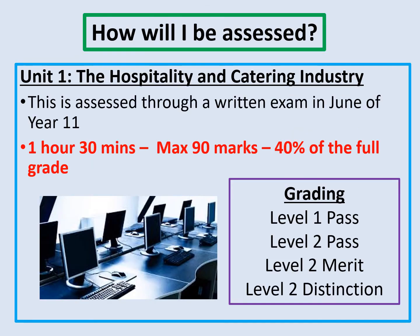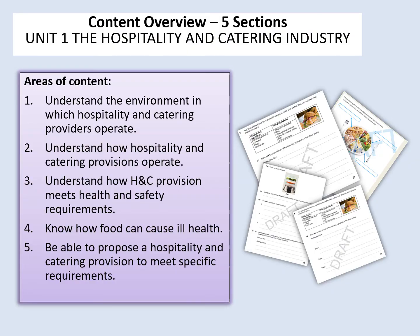The assessment of the course is in two parts. Unit one is the theory-based unit, which covers the hospitality and catering industry. This is a 90-minute exam taken in the summer of Year 11 and it contributes 40% of their final grade. It covers five areas: understanding the environment of hospitality and catering; how those provisions operate and the techniques and methods they use; health and safety requirements; food safety and how food can cause ill health; and how you would go about setting up a catering provision to meet a specific group of people's needs.